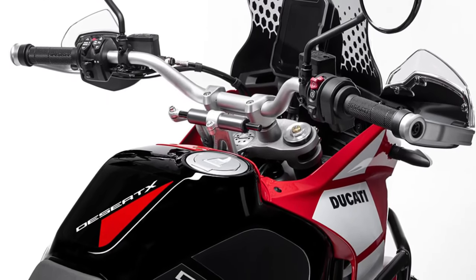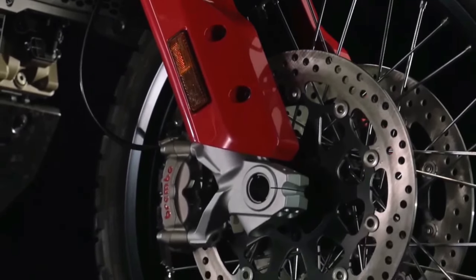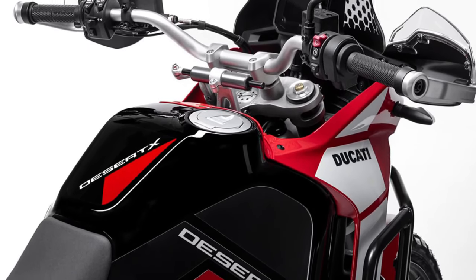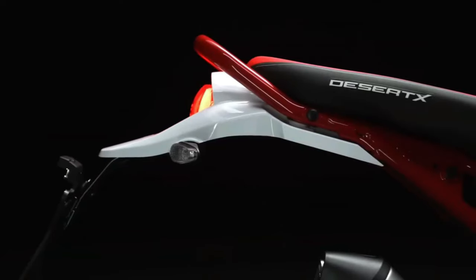Spoked wheels — 21-inch at the front and 18-inch at the rear — generous ground clearance, and various types of tires thanks to the different homologations obtained, including those dedicated to off-roading, and a real craving to set off and head for the horizon. The identity of this bike leaves no doubt.